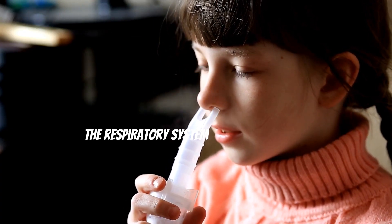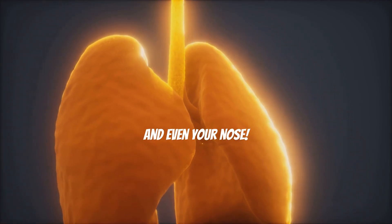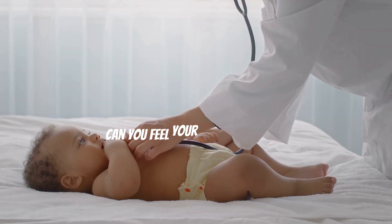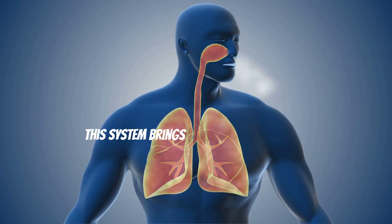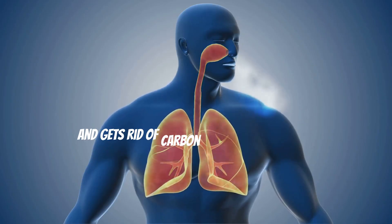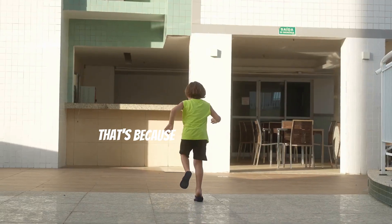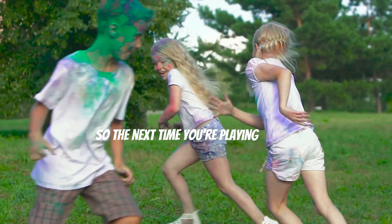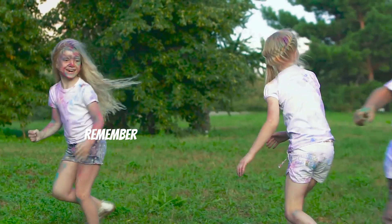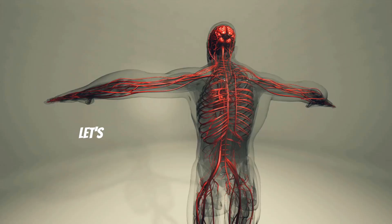The respiratory system helps you breathe. It's made up of your lungs, airways, and even your nose. Let's take a deep breath in and out — can you feel your lungs working? Your lungs are like balloons that fill up with air when you breathe in and let it out when you breathe out. This system brings oxygen into your body and gets rid of carbon dioxide, a waste gas. Ever wonder why you breathe faster when you run? That's because your body needs more oxygen to keep up with all that energy. So next time you're playing tag or running around, remember how awesome your respiratory system is!